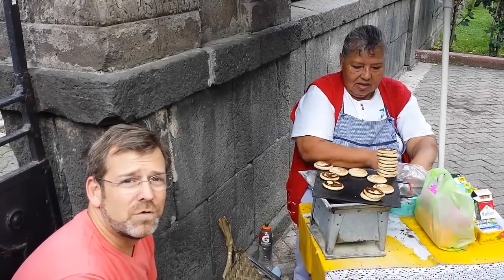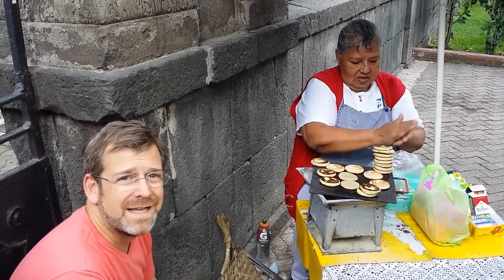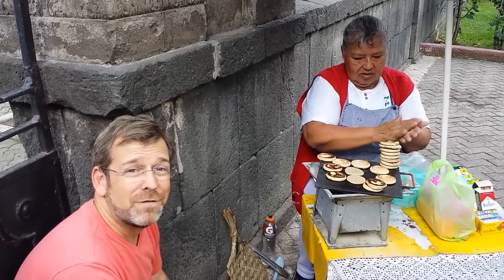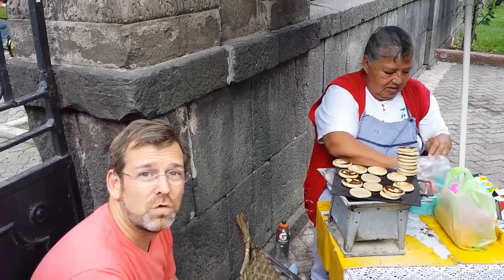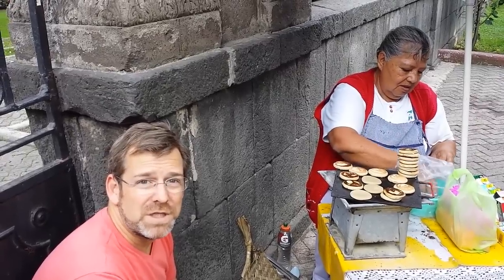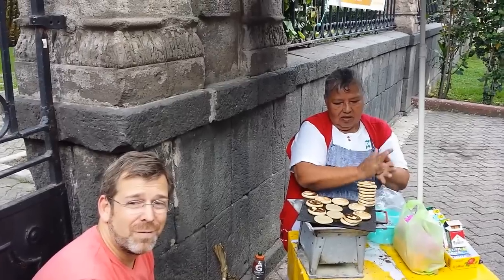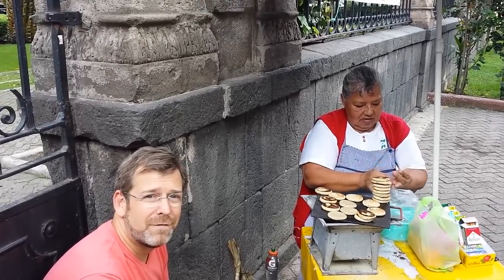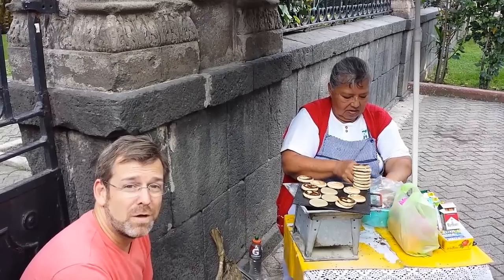All right, this is another treat from Mexico. These are called Gorditas de la Villa, and you can find these in Mexico City downtown, and you can find them anywhere where there's a group in front of churches. And they're little bread cakes, and they're made with just the right amount of sugar, so that they're not too sweet, but they're not too unsweet either.